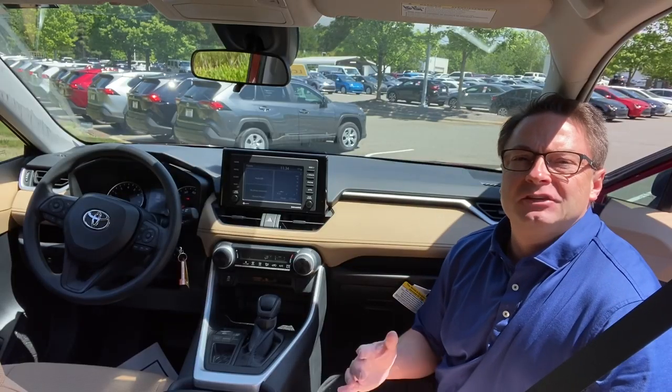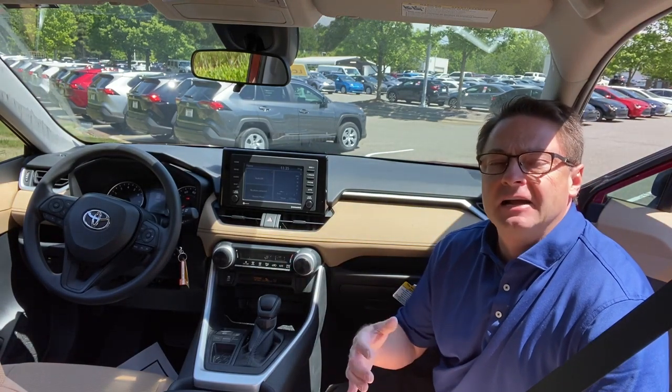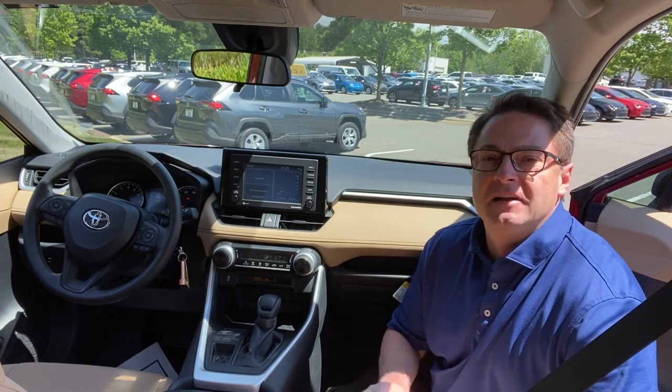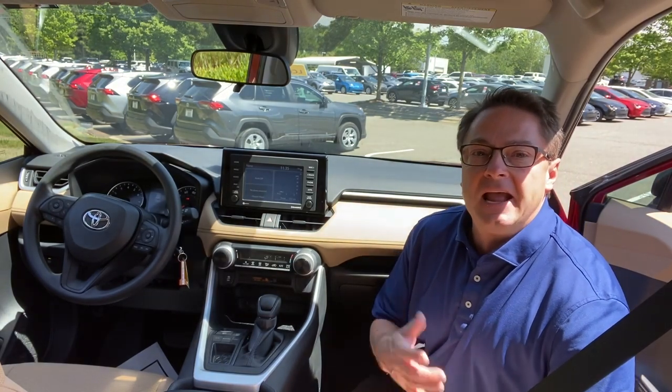The RAV4 has been redesigned, retooled, and restyled with an all-new modern spacious interior. It's got a tall, sturdy exterior frame and a new platform to improve driving performance, styling, and noise. It's loaded with technology and loaded with safety features — it's got eight airbags.